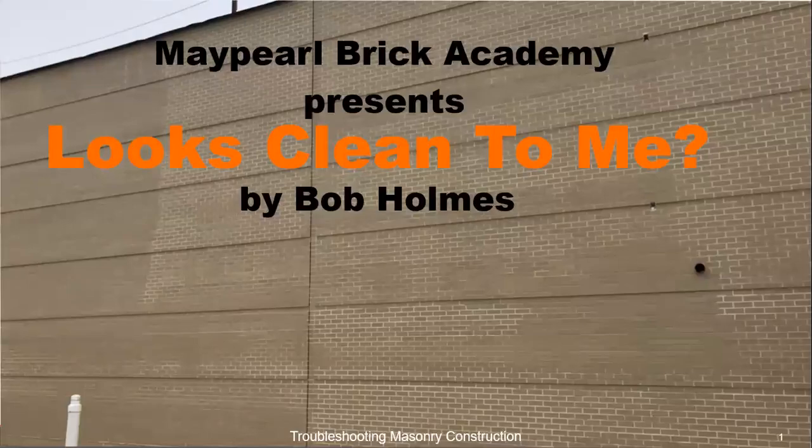Welcome and thanks for attending our presentation today. The Maple Brick Academy presents 'Looks Clean to Me' by Bob Holmes.